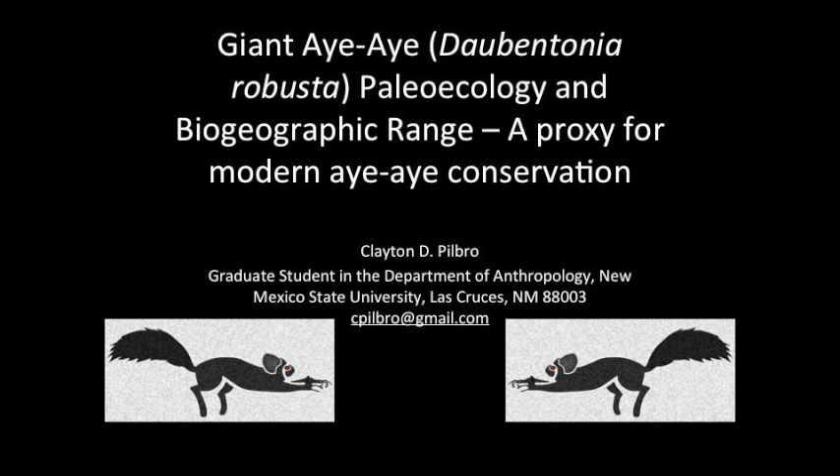Welcome to the first video on our Aye-Aye Conservation page. This is a talk I gave at the 2015 meeting of the American Society of Primatology in Bend, Oregon. It is titled: Giant Aye-Aye, Daubentonia robusta, Paleoecology and Biogeographic Range — a proxy for modern Aye-Aye conservation.